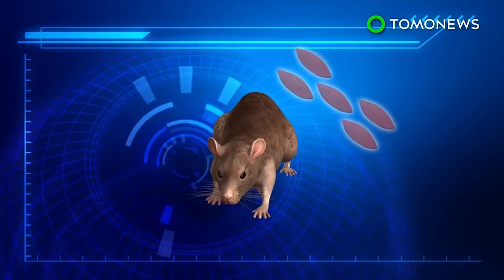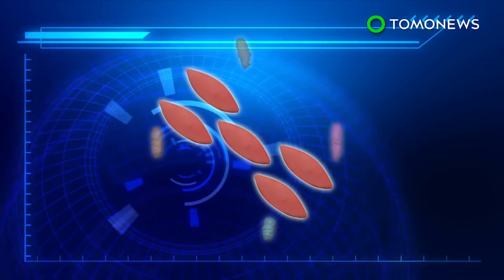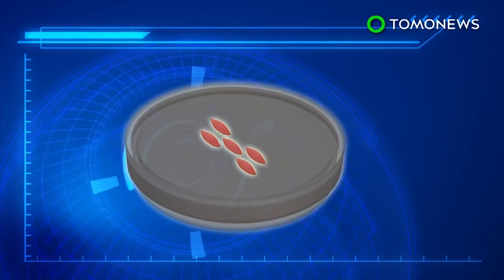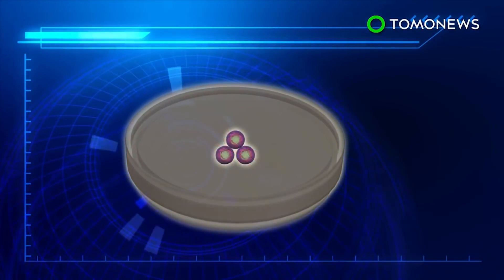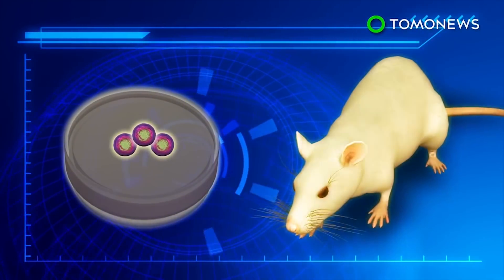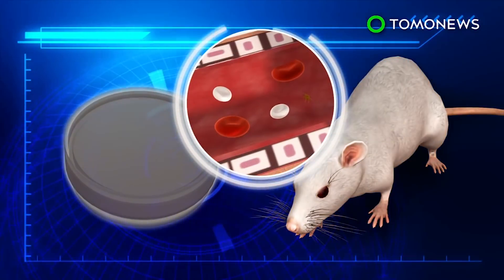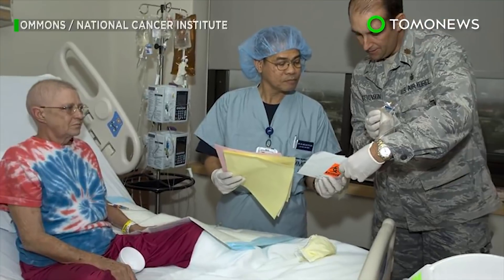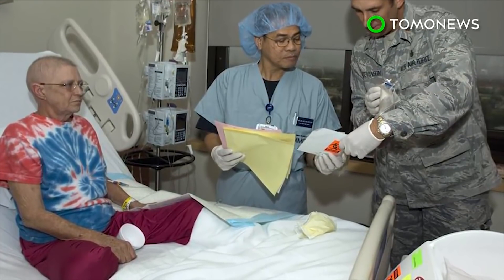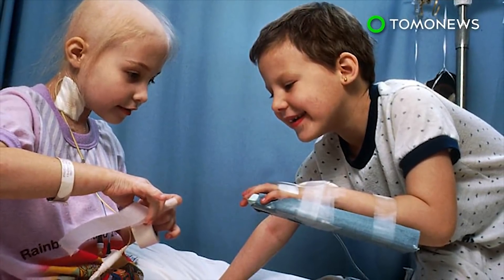A second research team used blood cells from mice and injected them with a mix of transcription factors. The cells morphed into stem cells after incubating in petri dishes designed to mimic a human blood vessel environment. When injected into weak mice that had been treated with radiation, the stem cells regenerated both blood and immune cells. The mice recovered and went on to live full lifespans. The groundbreaking research from both teams provides hope for patients who suffer from blood cancers and other diseases, but tests need to be carried out to determine any negative effects before the procedure can go to human trials.